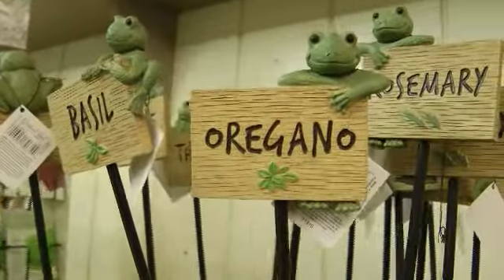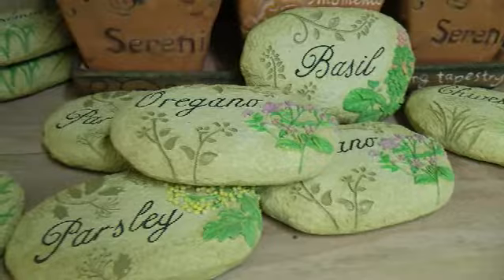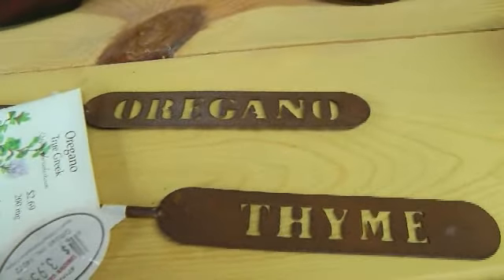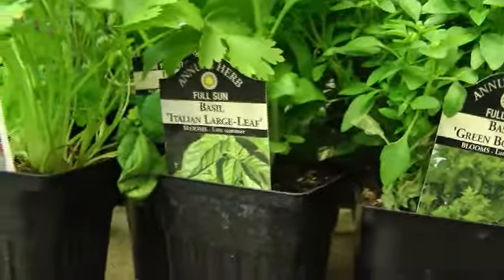When you buy your herbs, be sure to stop into the garden shop and pick up some plant markers, so that three weeks from now when you go out there, you'll be able to identify the herbs when you need them. Sundown Gardens really has an extensive selection of herbs for you to choose from.